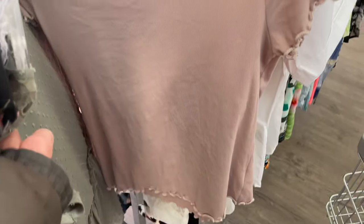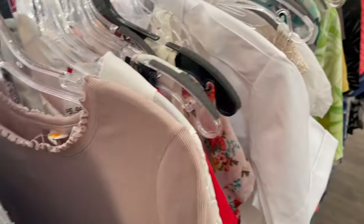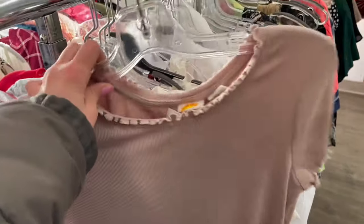This shirt looks really cute — I think it's size large but it feels so nice. I do really like the muted pink. I don't know, let's see what it looks like maybe.